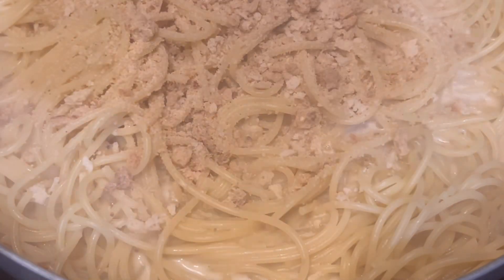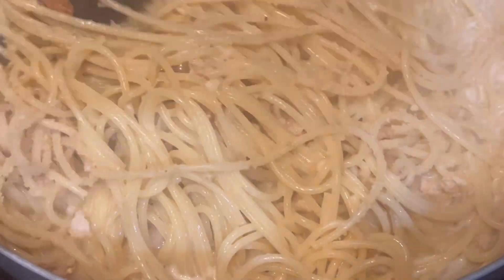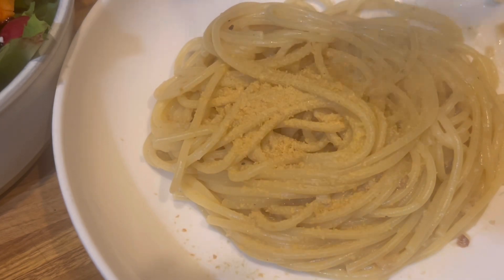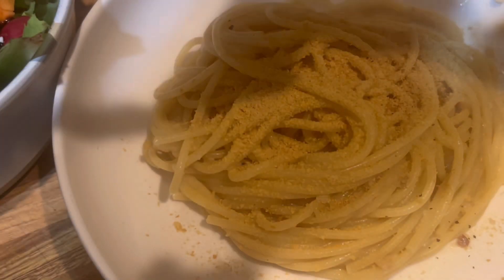I added some breadcrumbs to give it a little texture and tossed it a bit more. This is the final pasta, which I sprinkled with a little nutritional yeast and called it done.